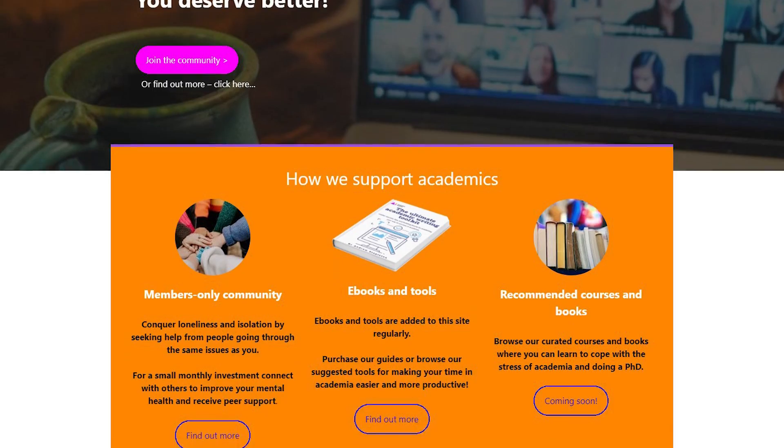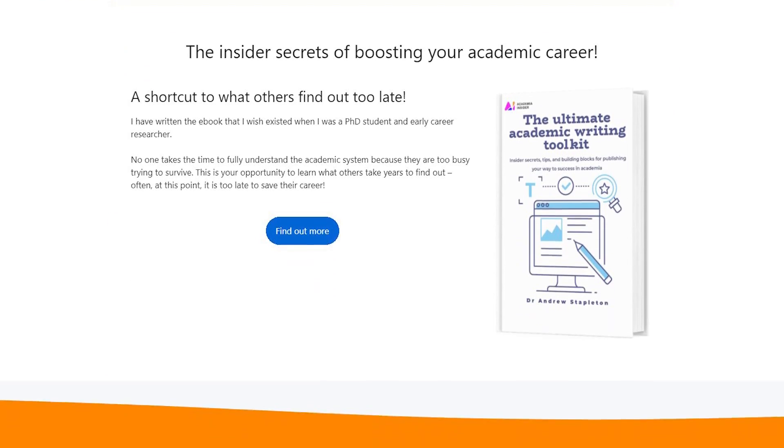So, there we have it. I channeled my inner PhD supervisor, which is kind of a culmination of my 15 years of dealing with multiple researchers, supervisors, and academics across a range of institutions. Let me know what you would add to that list for a great PhD admissions application in the comments, and also go check out academiainsider.com — that's my project where I've got my ebook, the Ultimate Academic Writing Toolkit, as well as the PhD Survival Guide coming out very soon, and my insider forum. I'll see you in the next video.